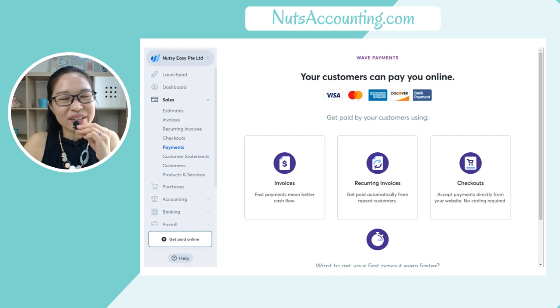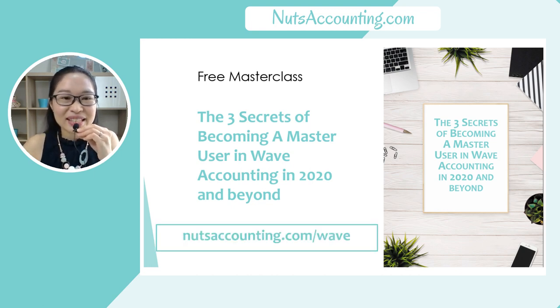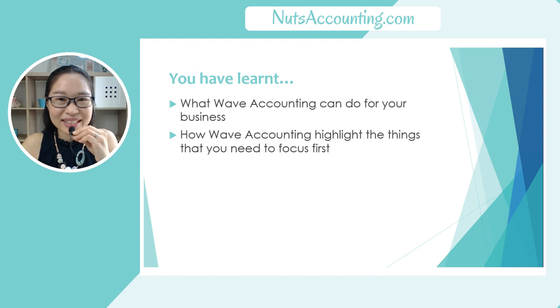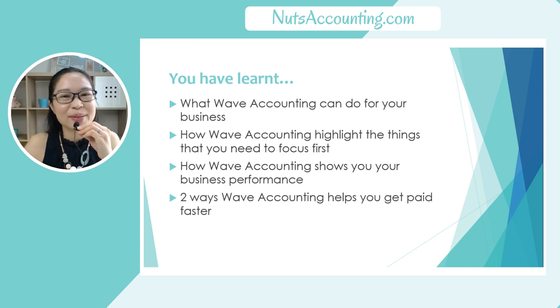Don't forget to sign up for the free masterclass — The 3 Secrets of Becoming a Master User in Wave Accounting in 2020 and beyond. You can sign up at nutsaccounting.com/wave. Don't forget to join us live on the webinar so you can ask questions and get them answered. In this video you have learned what Wave Accounting can do for your business, how Wave Accounting highlights the things you need to focus on first, how Wave Accounting shows you your business performance, and two ways Wave Accounting helps you to get paid faster.